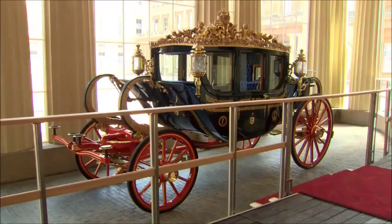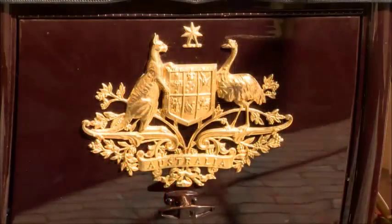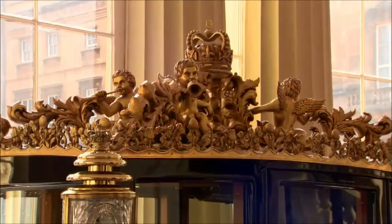For the first time this year, visitors to Buckingham Palace will be entering through the grand entrance, where we've put the Australian state coach. That will give visitors a really great understanding of what it feels like to come up to the front door, step onto the red carpet, and feel like they've been invited to Buckingham Palace themselves.